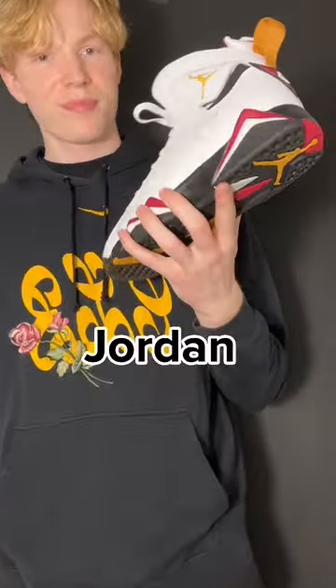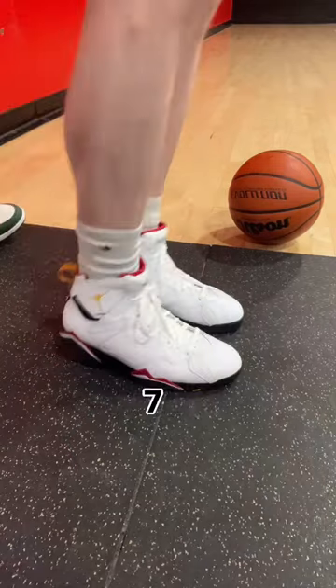I'm on a mission playing in every Air Jordan model to figure out which one is the best basketball shoe of them all, and today is the Air Jordan 7.